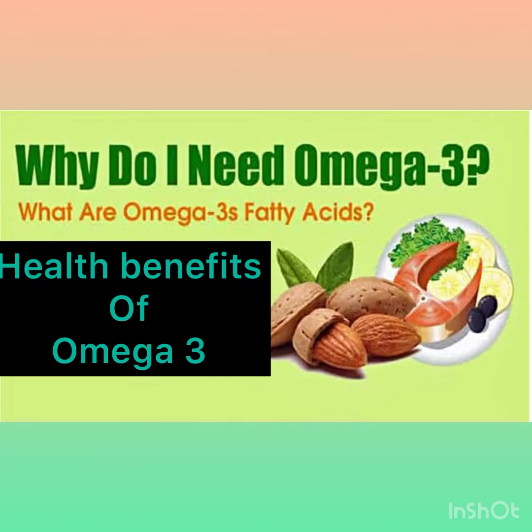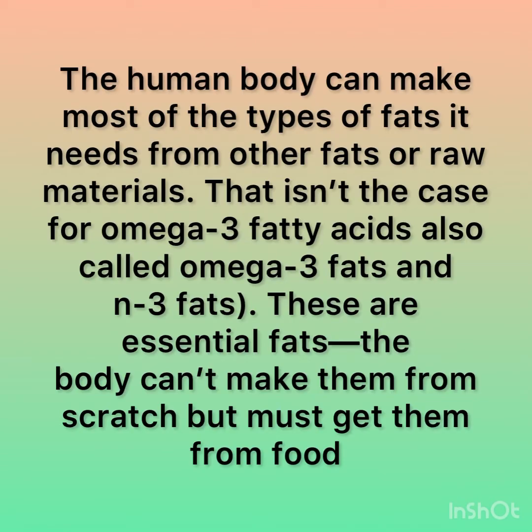Let's know the health benefits of omega-3. The human body can make most types of fats, but that isn't the case for omega-3 fatty acids. These are essential fats — the body can't make them from scratch but must get them from food.